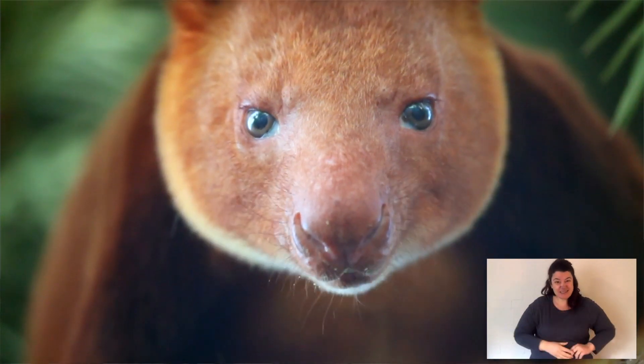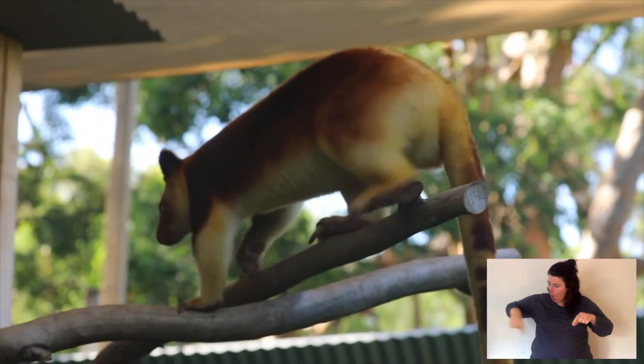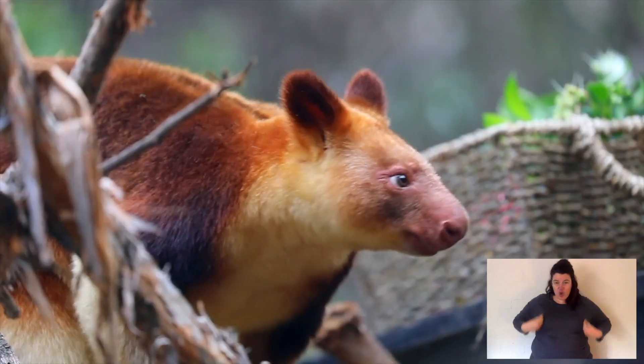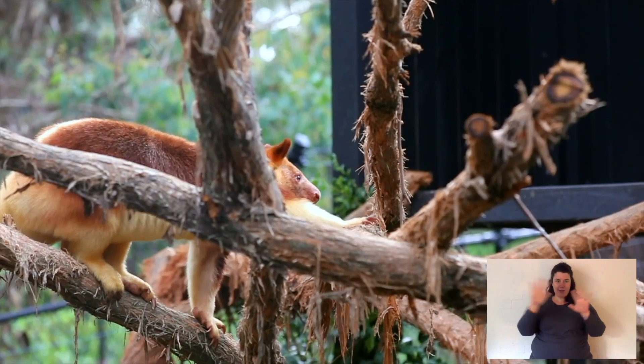Let's have a look at the physical features, starting at the tail. The tail is thick, heavy and long. It's not prehensile but it works as a counterbalance, so when the roo is sitting there, forwards and backwards the tail balances out the body. They all have fur and it comes in a variety of colors, mostly used for camouflage to blend into the forest.